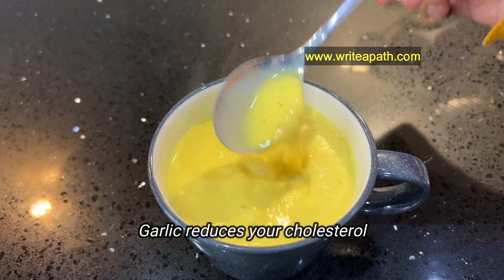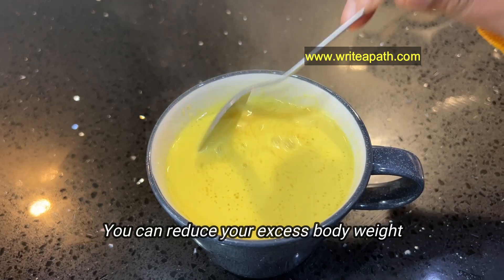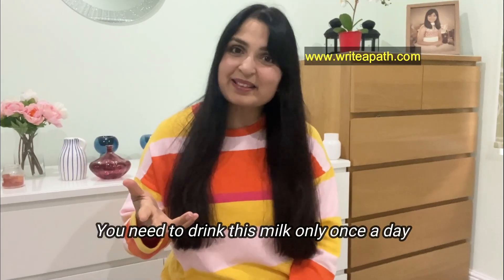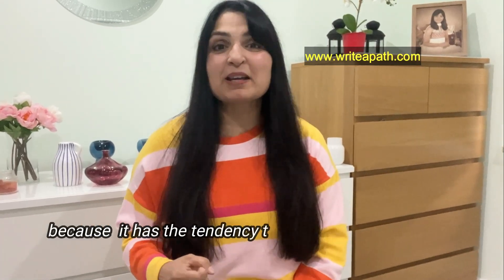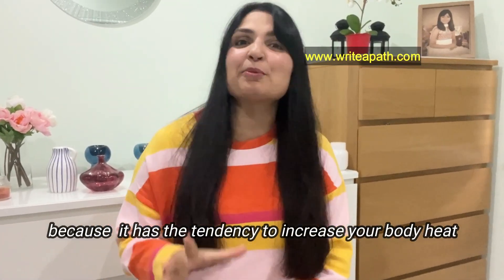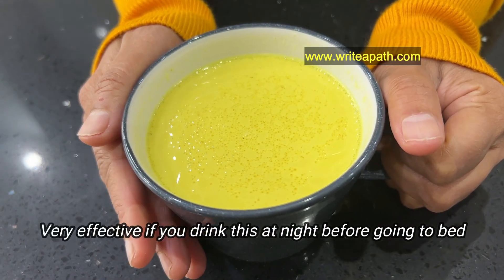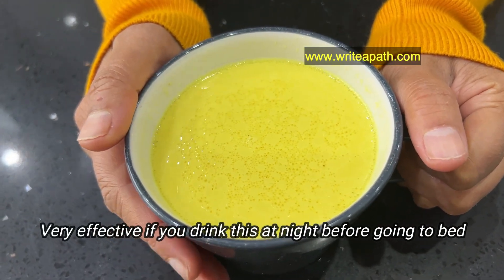Garlic is very powerful in reducing cholesterol. So by drinking this milk, you can actually reduce your excess weight and your digestion also gets better. You need to drink this milk only once a day because it has the tendency to increase your body heat. It will be really effective if you take it at night before going to bed — you will sleep better.